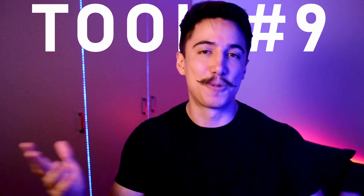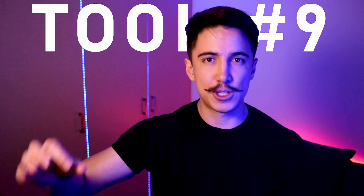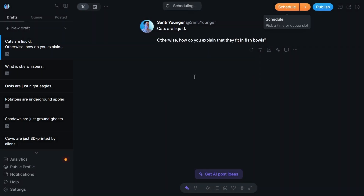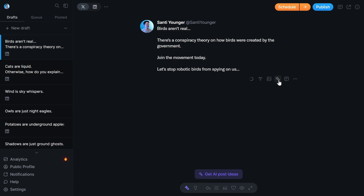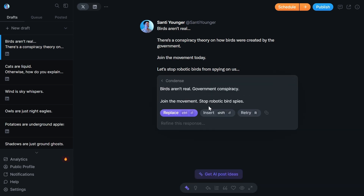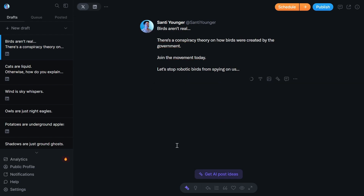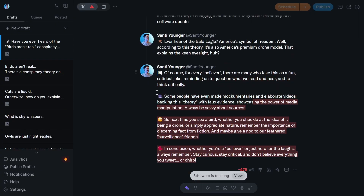Tool number nine is for the Twitter or X users. It's called Typefully and it's very intuitive — you create new drafts, publish immediately or schedule them out. What I really like is the AI correction features: correcting grammar, improving writing, and my favorite — condensed writing, which is super helpful for tweets. It highlights the changes so you can accept, deny, or copy them. It also helps you write threads, automatically splitting them or letting you split manually by pressing enter. It's a very elegant writing experience.